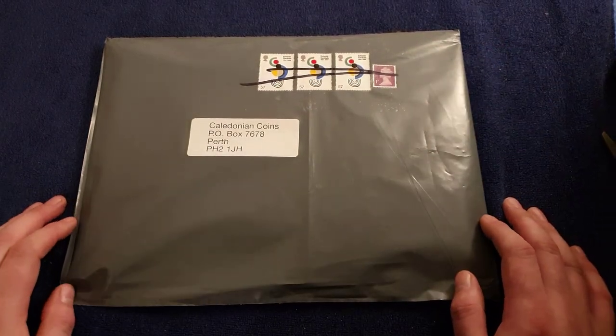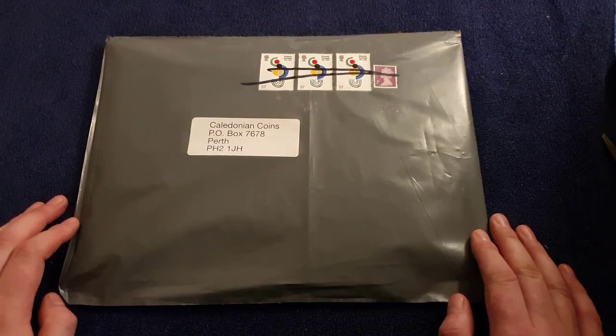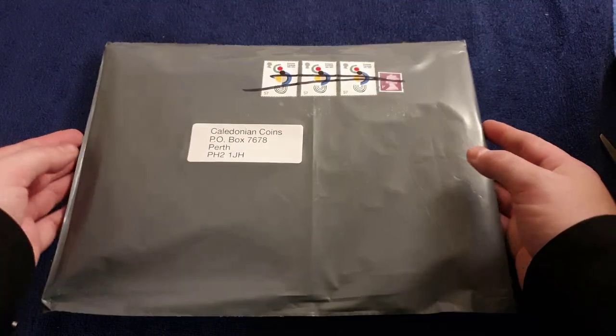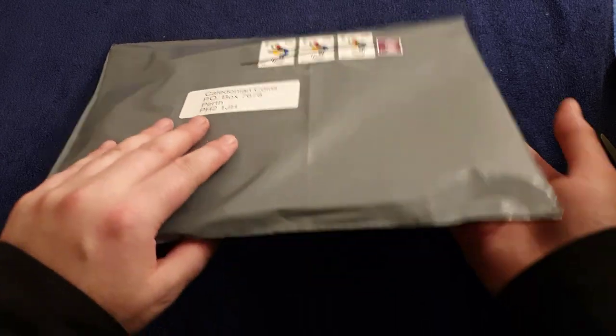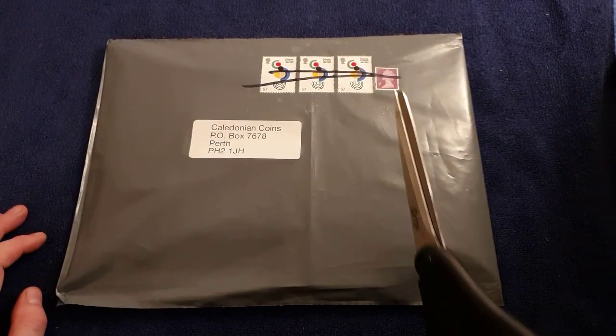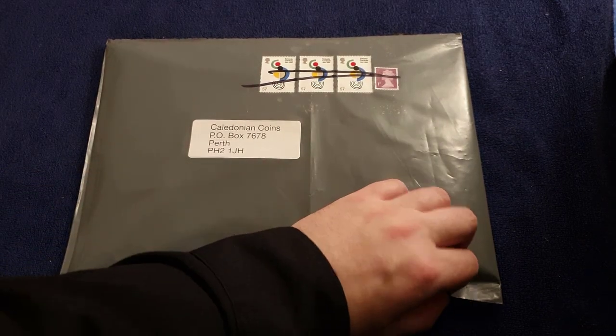Hello and welcome back to another one of my coin videos. Today we've got something a little bit special for you. Mr. UK Coin Hunt has sent me something in the post. He's got his address on the back — well, his P.O. Box number. Without further ado, let's crack this open and see what's inside.